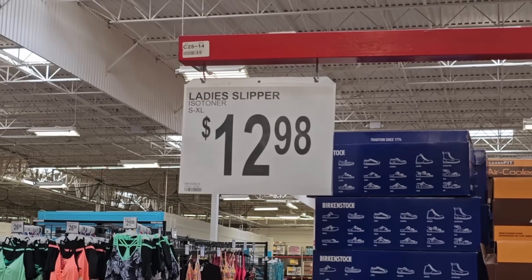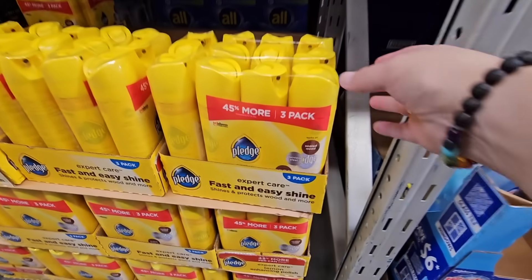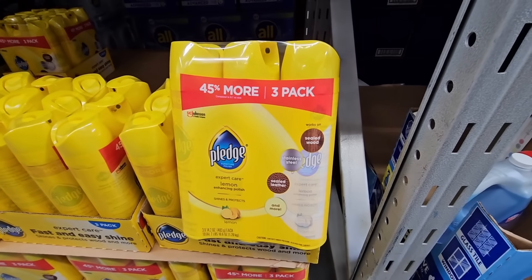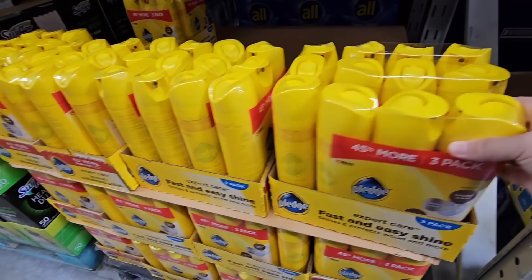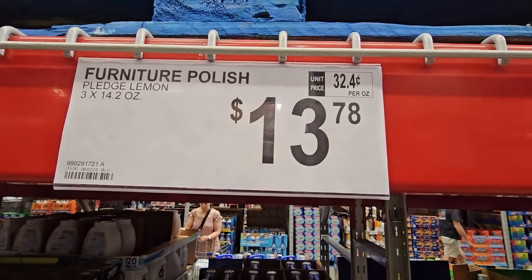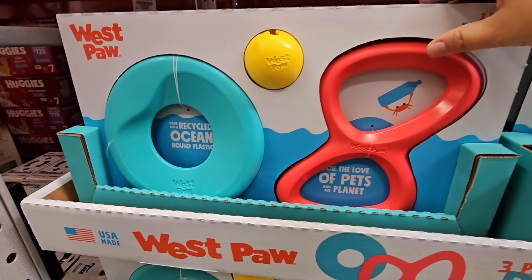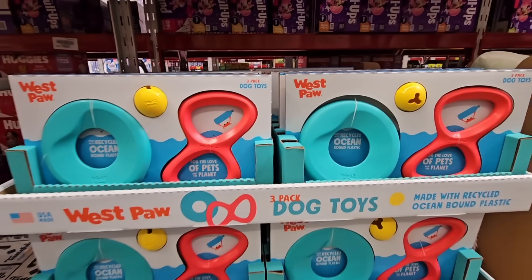They make great gifts, honestly. $12.98 — such a good price. And Pledge — I have not seen Pledge at a wholesale store for so long. It's a pack of three. I personally don't use Pledge anymore, but $13.78. Dog toys — how cute are these? A set of three, and those will last a long time. $19.98.